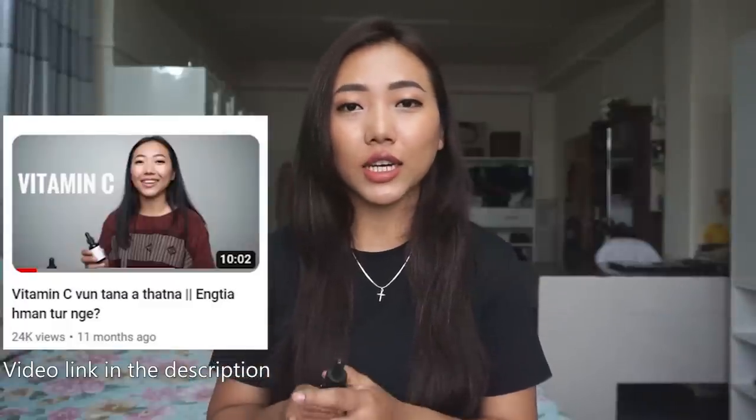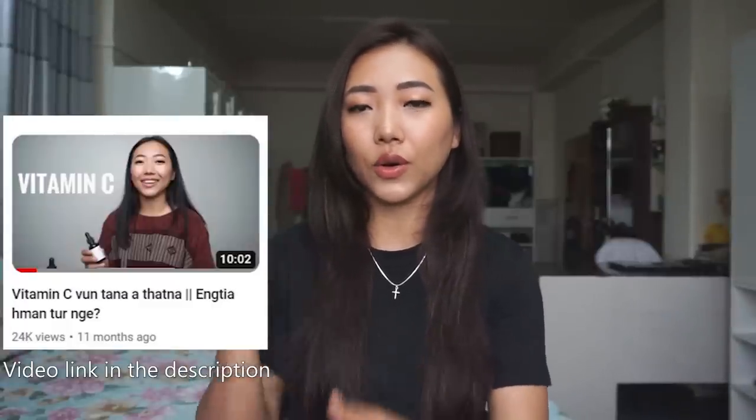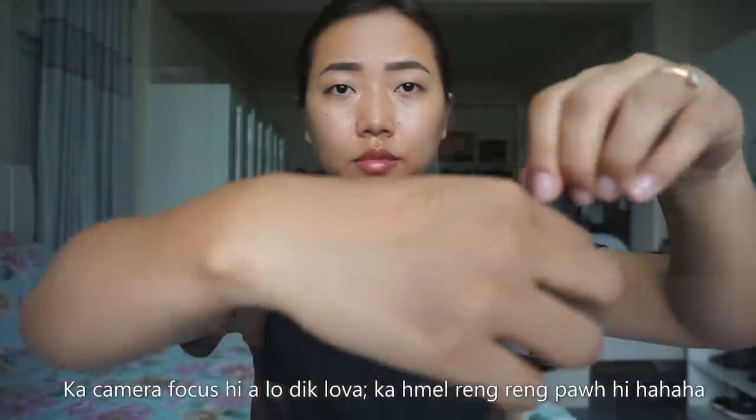Vitamin C is very important to use. If you want to use vitamin C, you will be able to. You can see vitamin C on the video. It's important to know that vitamin C is very important.